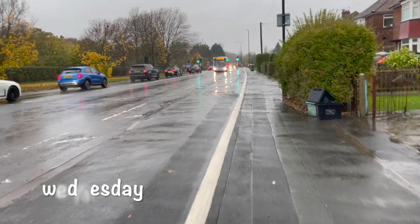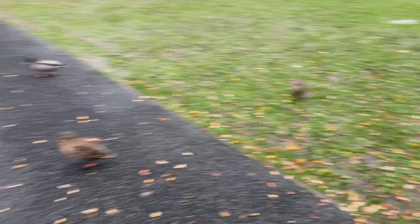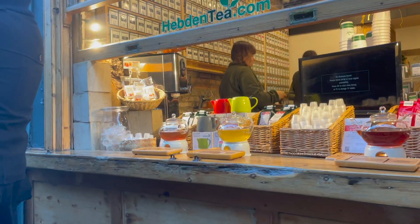Wednesday morning I headed in for my 9am nanomaterials lecture, and then once that was done I headed to Courtyard, which is one of the bars we have here at York. In the day it's more of a coffee shop vibe — it's a lovely place to study and enjoy some 40p beans on toast. Then I just headed into town because I needed to do some Christmas shopping, and yeah, town was very busy as you can see.